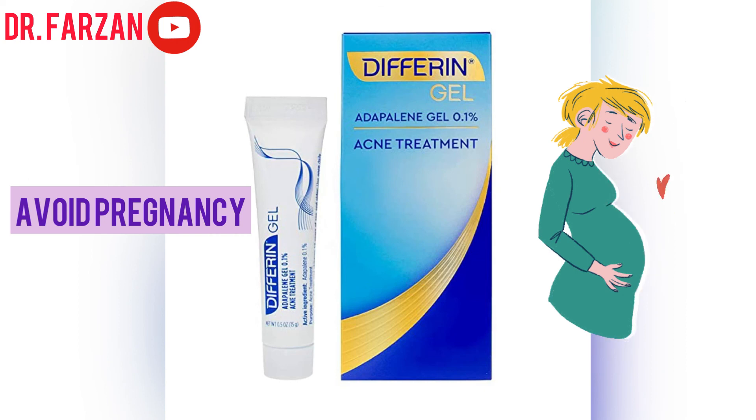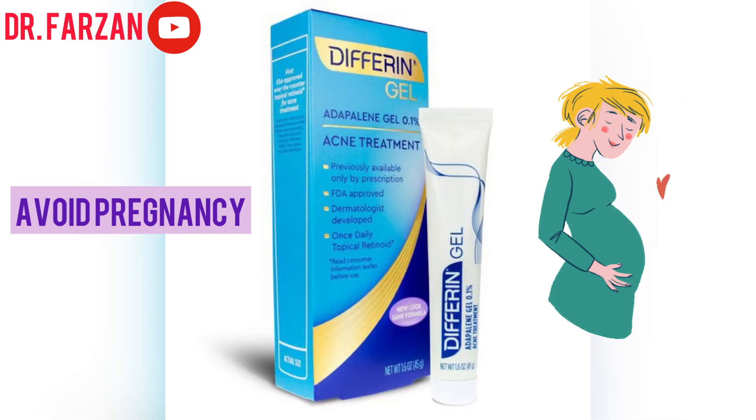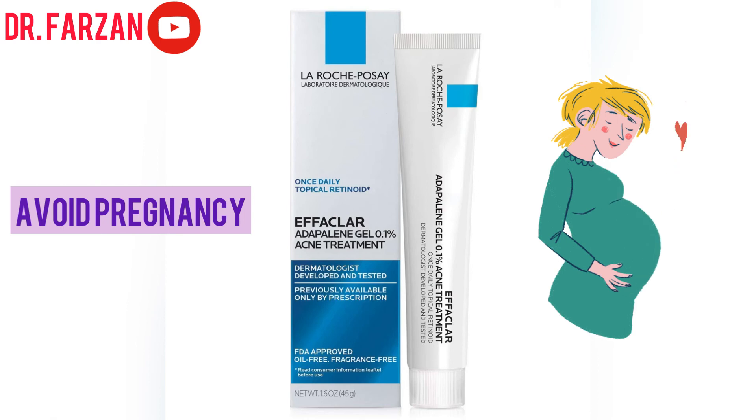Another product to discuss is Differin Gel, or Adapalene Gel 0.1%. This is a topical retinoid which you can use for severe cases — if you are dealing with butt acne or body acne for a long duration of time, here is your solution. Start using this product two to three nights a week and then increase gradually. There is also an alternative by La Roche-Posay: Adapalene Gel 0.1%, the same concentration, and it is fragrance-free and oil-free. If you can't find the Differin one, you can use this one instead, also starting at two to three nights a week.